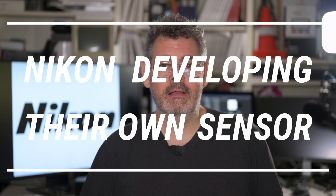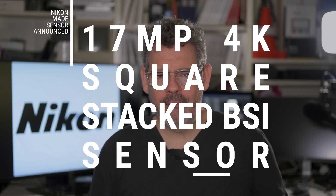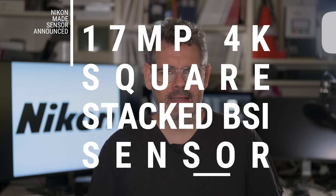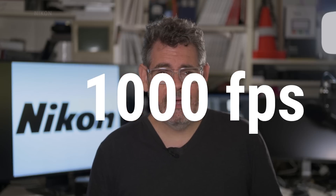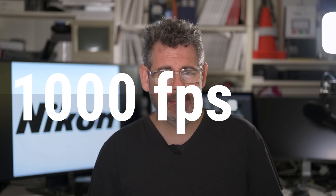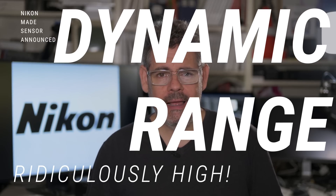What has been announced today, an official press release from Nikon, is that they are developing their own sensors. The one they're talking about today is a 17 odd megapixel sensor. It can do 4K, it's square, it's a stacked BSI sensor, and the two craziest parts about this sensor are a 1000 frames per second readout speed and ridiculously high dynamic range.